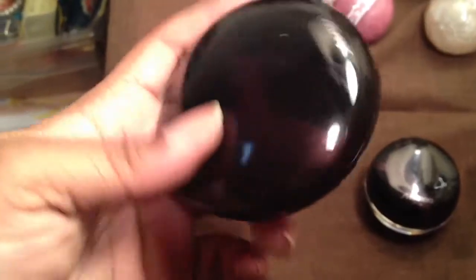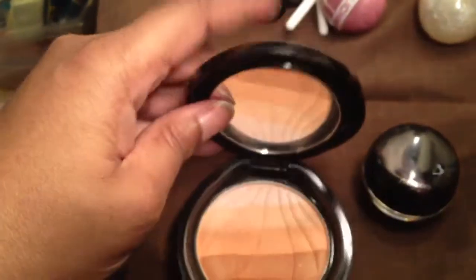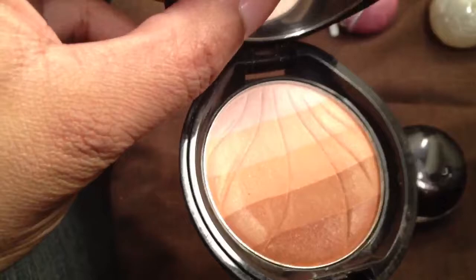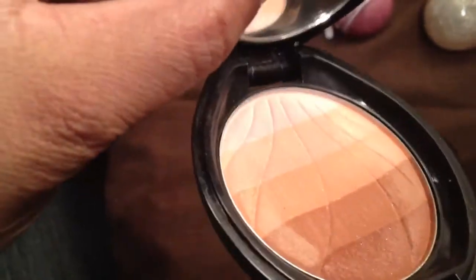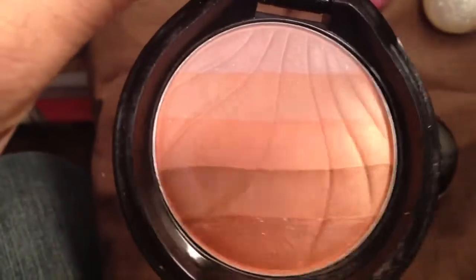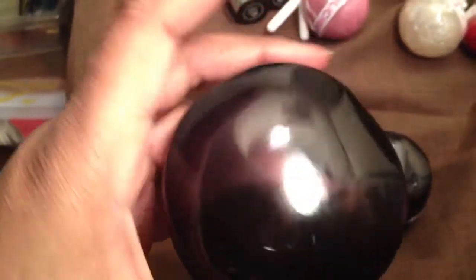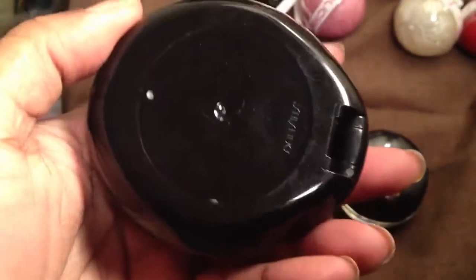Then I got this Shiseido blush here. I forgot the name because I opened up the packaging, but it's more like a bronzer, I guess. Isn't that gorgeous? You can see where I swatched it, but still pretty. I can't wait to try that in the summertime. It's got a mirror and I love the compact — I think that's really nice.